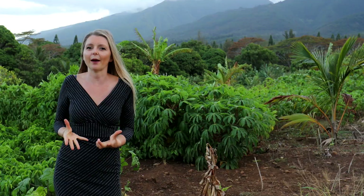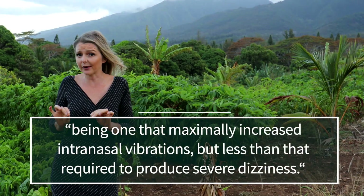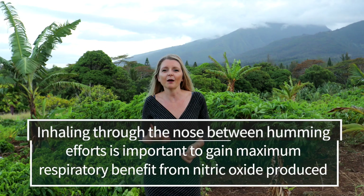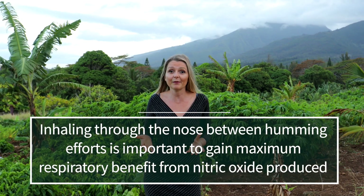The humming technique was described as one that maximally increased intranasal vibrations but less than that required to produce severe dizziness. Inhaling through the nose between humming efforts was viewed as an important feature to gain maximum respiratory benefit from nitric oxide produced by humming. The morning after his first one-hour humming session, he awoke with clear nasal passages and found himself breathing easily through his nose for the first time in over one month.